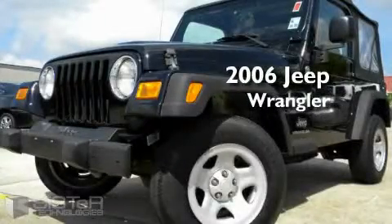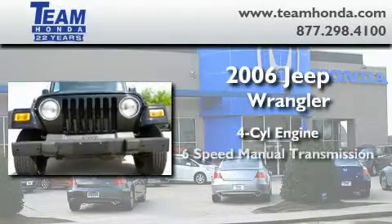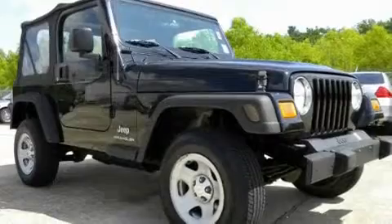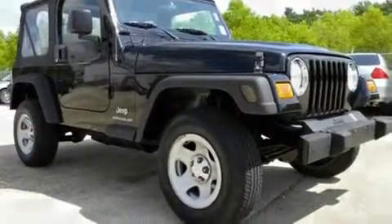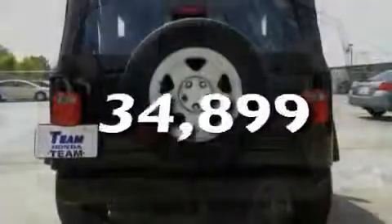This is a 2006 Jeep Wrangler. It features a four-cylinder engine, a six-speed manual transmission, and four-wheel drive. Its top features include a CD player, dual airbags, and this vehicle has fewer than 35,000 miles on the odometer.